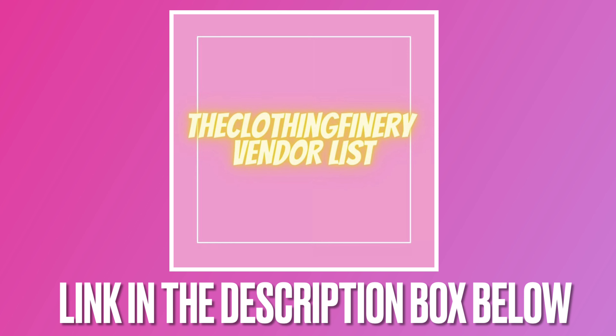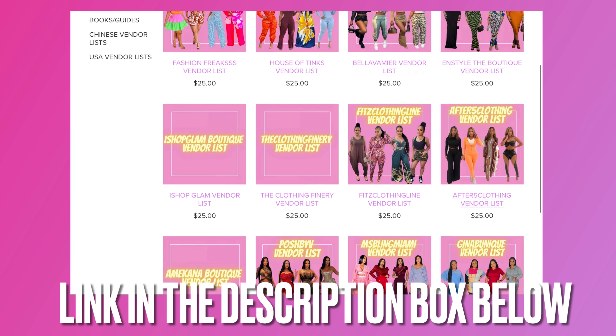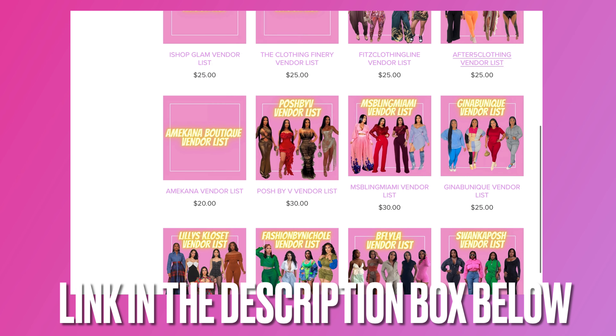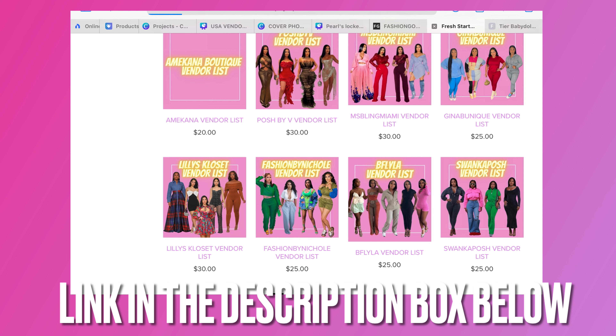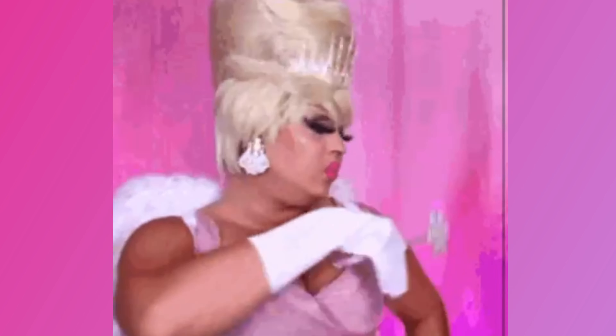That was six vendors in total that you can check right now to get a few of her new arrivals that she's been releasing. If you want to know more vendors, I do have the Clothing Family vendor list available — link is in the description box below. It has a total of 45 vendors on it. I also have a variety of boutique-specific vendor lists available if you want to know particular vendors that a specific boutique uses. I'll see you guys in the next video. Bye!